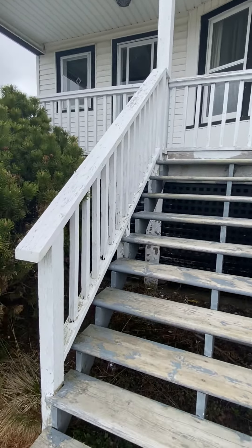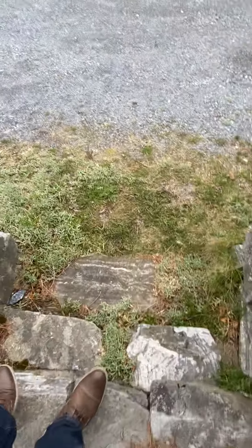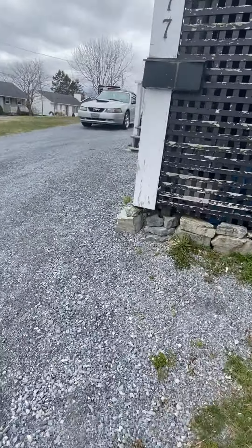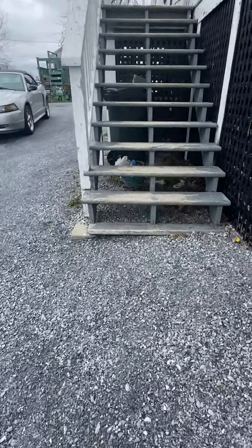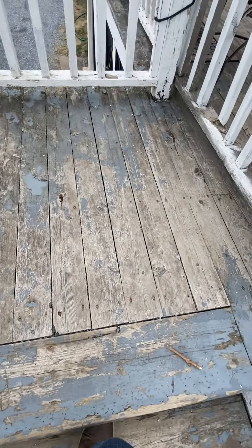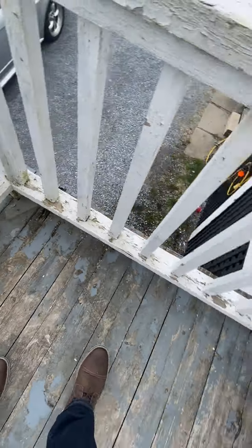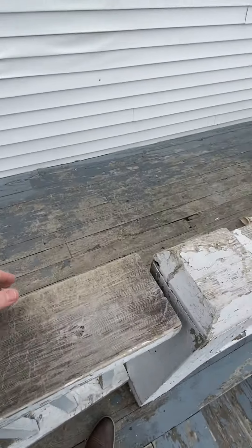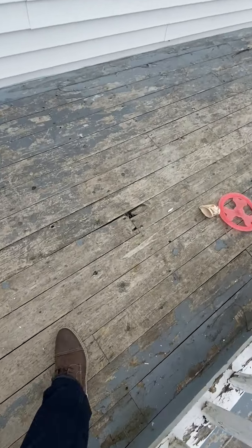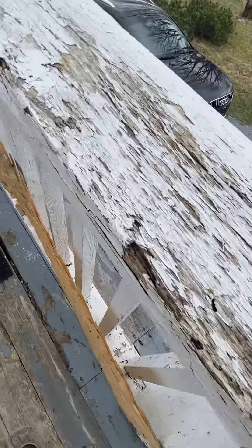All those windows have been replaced. Steps are all good and sturdy. Most of these boards look pretty good — the odd bad one. I think it's good and sturdy though. Some boards need replacing — I can see another one right there. I think some of this is bad here too.